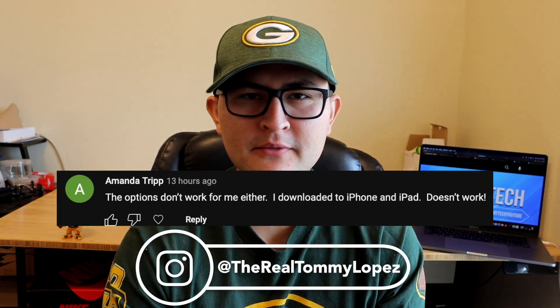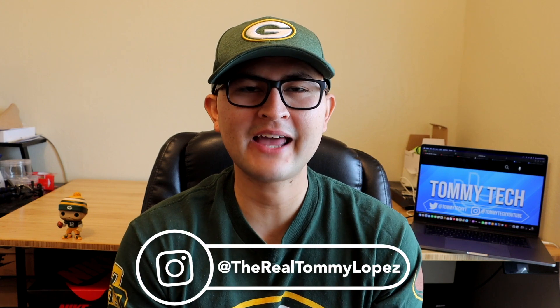Alright guys, so I've seen the comments in the last video how MobiWall wasn't working for some of you. So I'm gonna go ahead and show you guys a different ad blocker called Lockdown. Lockdown is definitely one of the best ad blockers you can get on your iPhone as of right now, January 2023. But having said that, let's get right into the video.